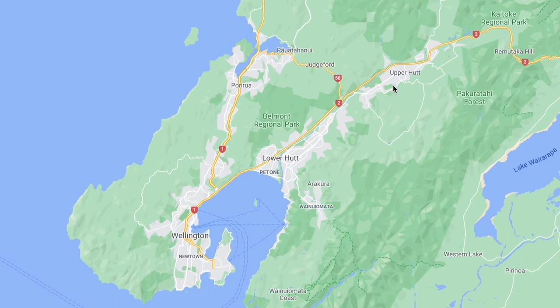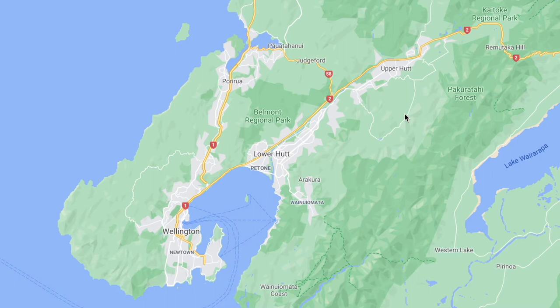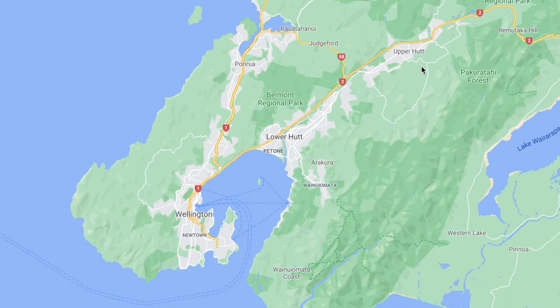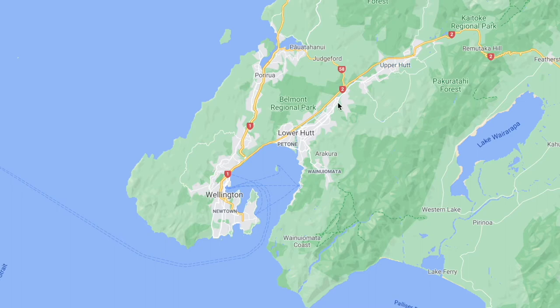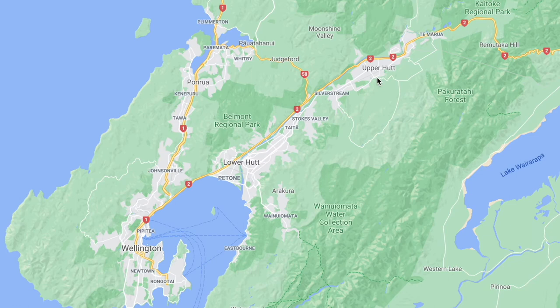The rent prices I'm giving are going to be an average weekly rent, because in New Zealand you normally pay rent every week — for a three bedroom unfurnished house. Since it is an average, you can probably find something cheaper or more expensive, but this is the average in New Zealand dollars. For Upper Hutt you can expect to pay about $530 a week, which is pretty much on the cheap end. It's about a 45 minute train ride to get into the city, so if you don't mind a longer commute or don't need to be close to the city, Upper Hutt could be a good option, especially if you want to save some money.